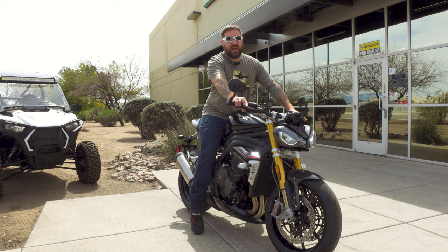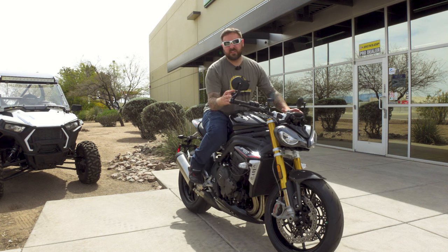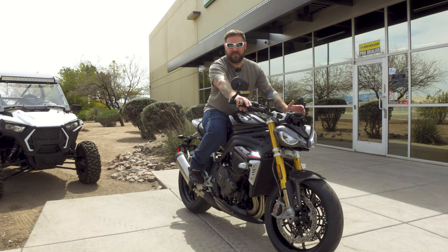The riding position of this Speed Triple RS is super comfortable. It's very, very similar to the Street Fighter — I'd say it's a little bit more aggressive forward, but not by a lot. I think the seat height is relatively similar; I think we're at 32.7 inches tall.